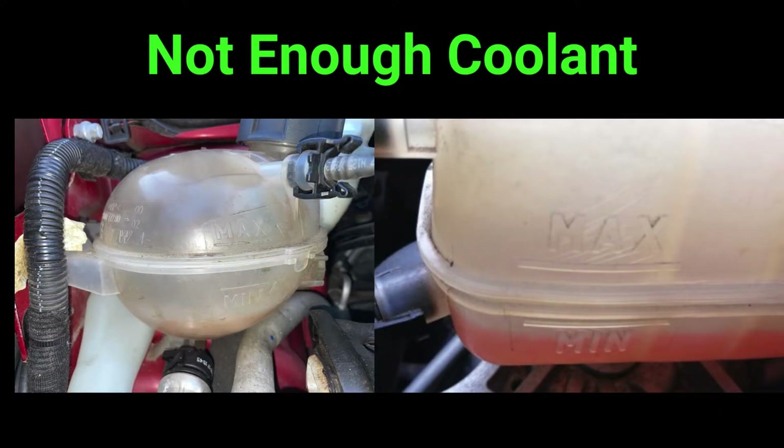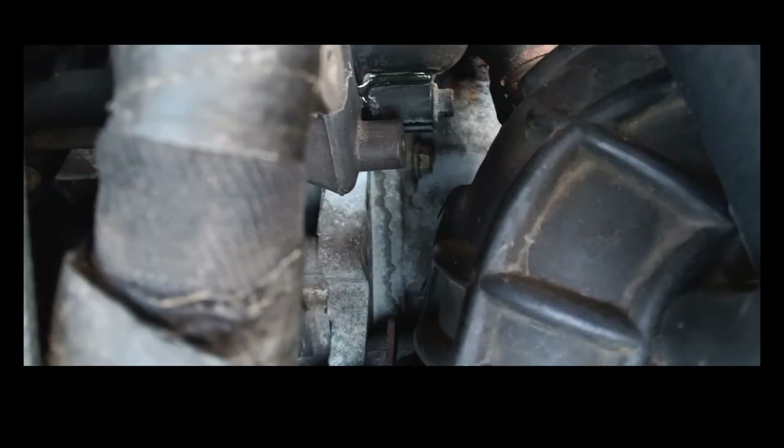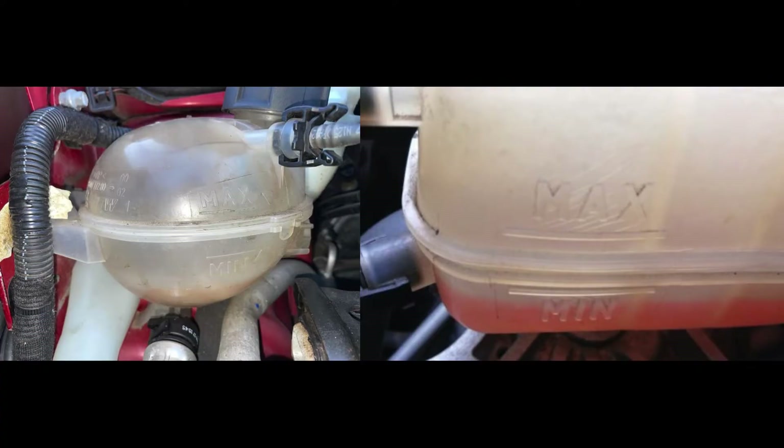Number three: low coolant level. When there's not enough coolant circulating through the engine, it can't effectively dissipate heat, leading to temperature spikes. Coolant leaks — whether from a damaged hose, a cracked radiator, a damaged thermostat housing, or a blown head gasket — can quickly deplete your coolant levels.